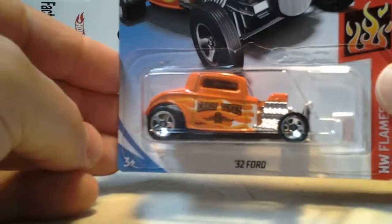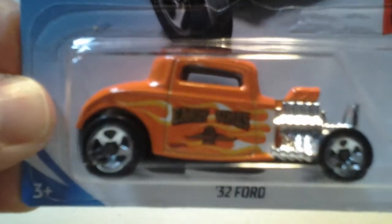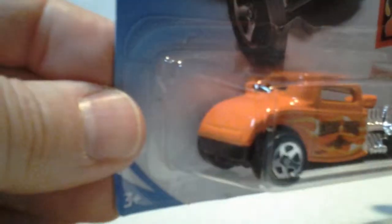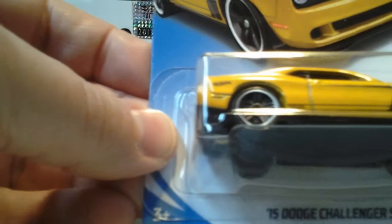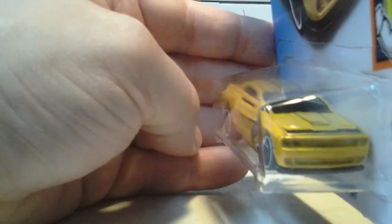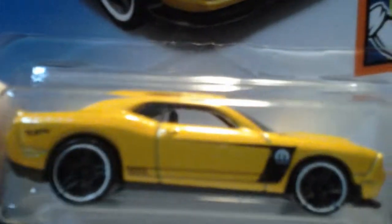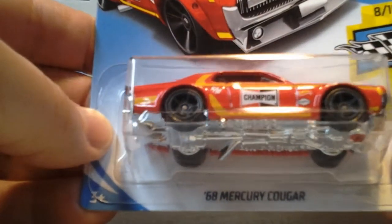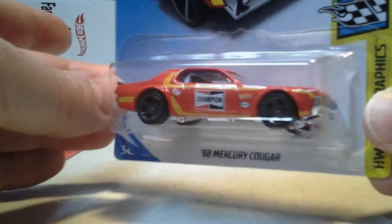You got a 32 Ford, Early Times. And the 15 Dodge Challenger SRT in yellow — Mopar. And last, 69 Mercury Cougar Champion in red. So those are my finds.